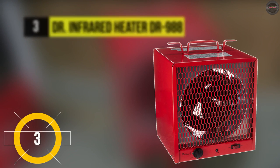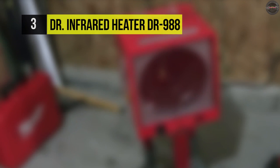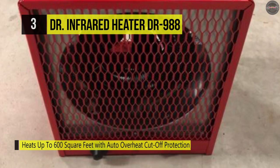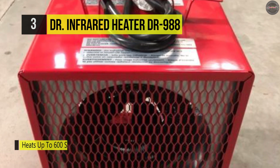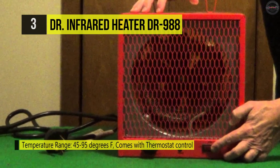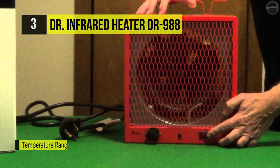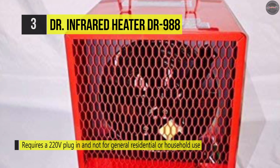The Dr. Infrared Heater DR988 requires a 220-volt plug-in, is not for general residential or household use, and cannot be mounted on the ceiling. It is perfect for warming any construction site, garage, basement, and workshop with its specially designed heating element and features an impressive portable design. It comes with a built-in thermostat that can be adjusted from low to high. It also features a fan that provides continuous warmth and is dependable and sturdy. The safety features include finger-proof intake and discharge grills and a high temperature heating limit.